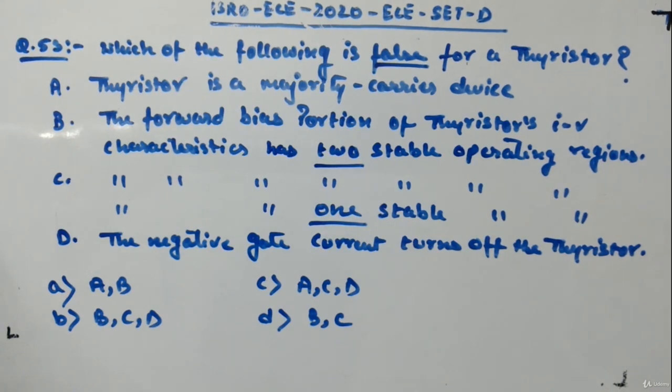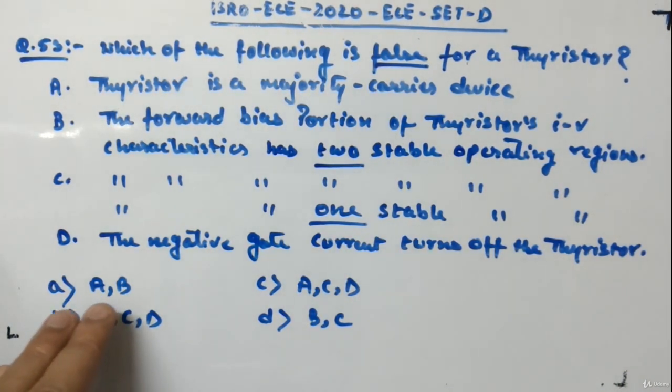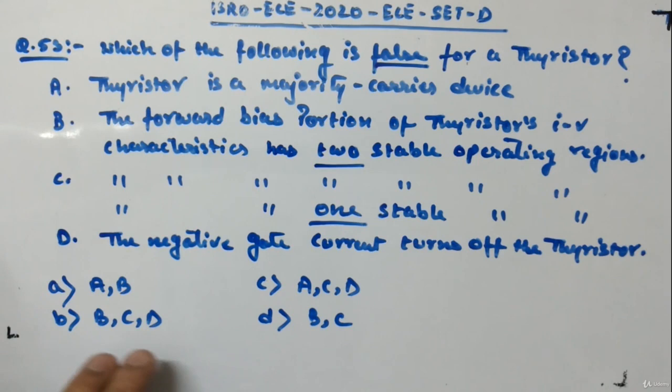The options are: option A — statements A and B; option B — statements B and C; option C — statements A, C, and D; option D — statements B and C. We have to identify which statements are false.